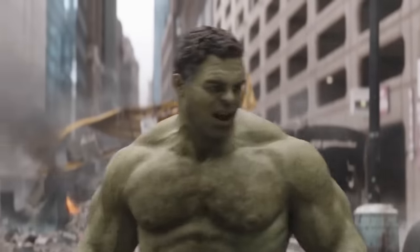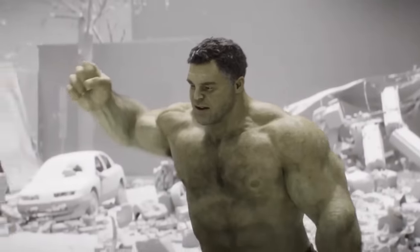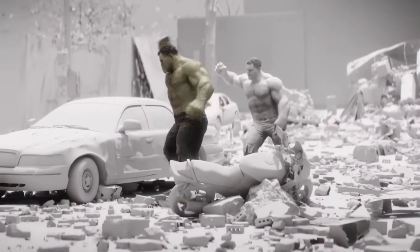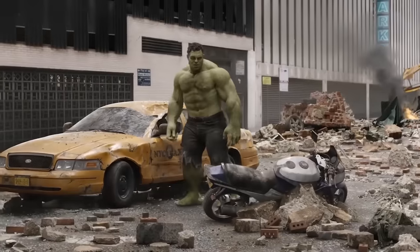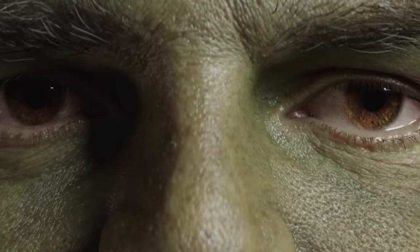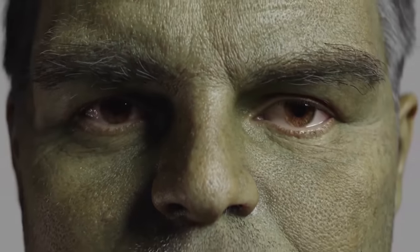Digital Domain and Weta Digital incorporated new proprietary software to put more detail into the face. Seeing as the Hulk's face is a lot larger than Bruce's, tiny changes to his face had a big effect on the performance, so a new subset of facial shapes was built to give animators more control, allowing them to achieve even more complex and subtle expressions.